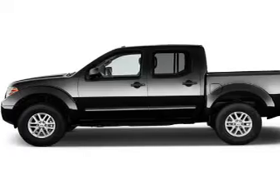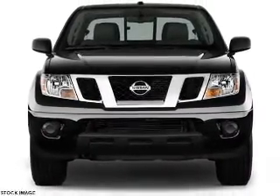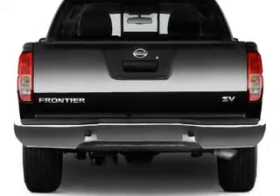The features include front tow hooks, a spoiler, keyless entry, independent suspension, traction control, stability control, front ventilated disc brakes, anti-lock brakes, and privacy glass.